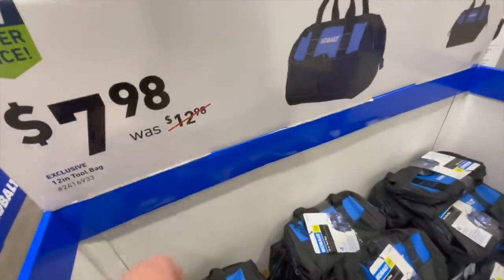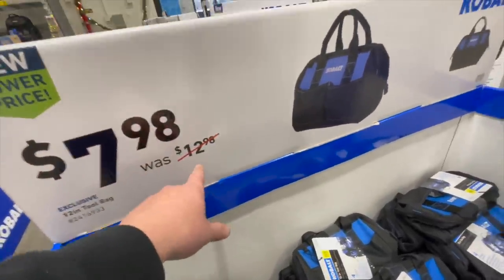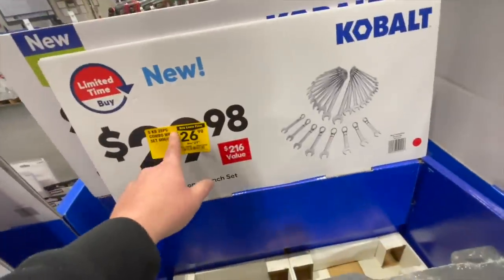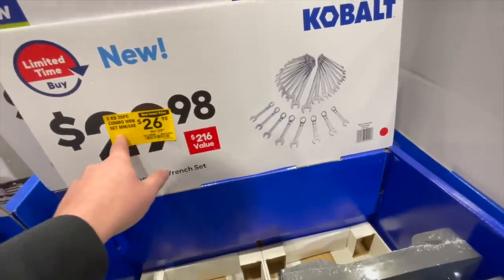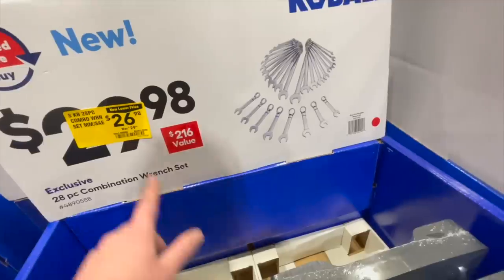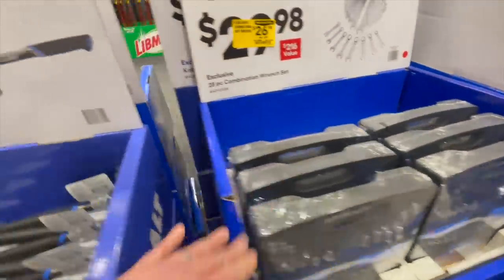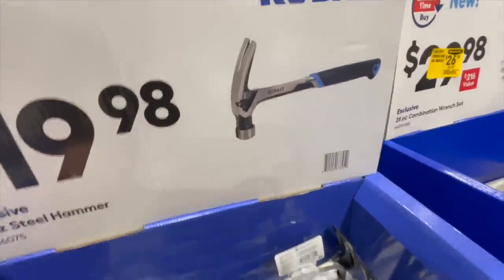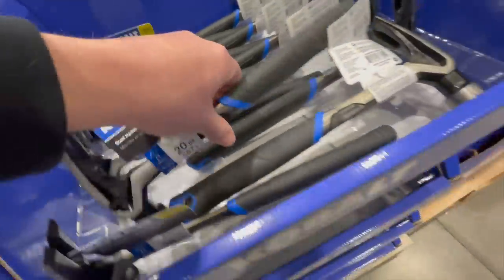Cobalt also has a 12-inch tool bag for $7.98, was $12.98. They also have a 28-piece combo wrench set — millimeter and SAE — for $26.98, was $29.98, and it comes with a nice little hard carrying case. You can also get the 20-ounce steel hammer for $19.98 — it's a nice design on that hammer.